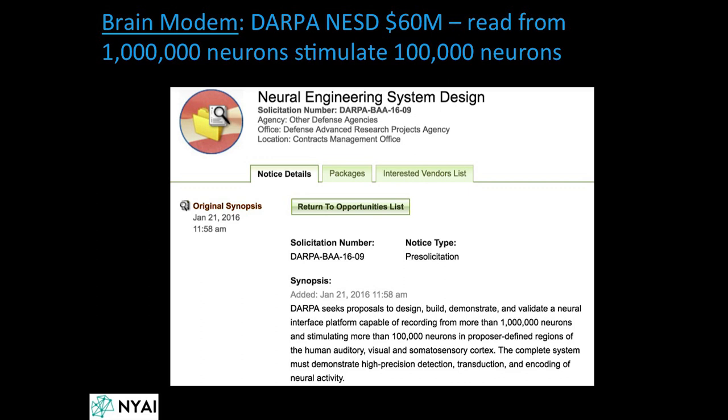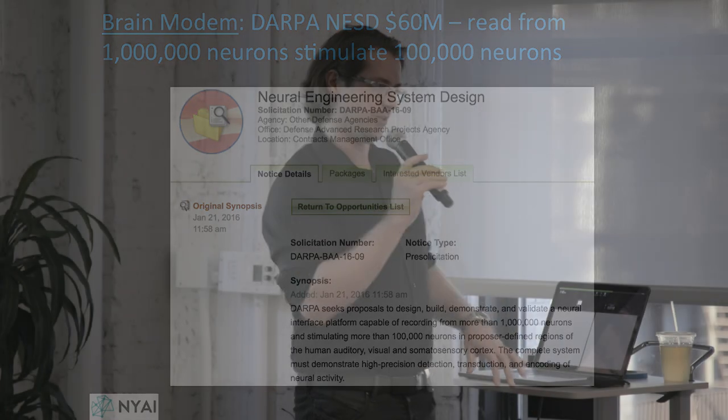DARPA has been very adamant in pursuing next-generation neural interfaces. In 2016 they asked for a device capable of recording from more than a million neurons and stimulating more than a hundred thousand neurons in approximately a cubic centimeter. This was an absurd request that nobody on the planet could even approach, but they still brought a bunch of us down to DARPA and asked us why we couldn't do it.